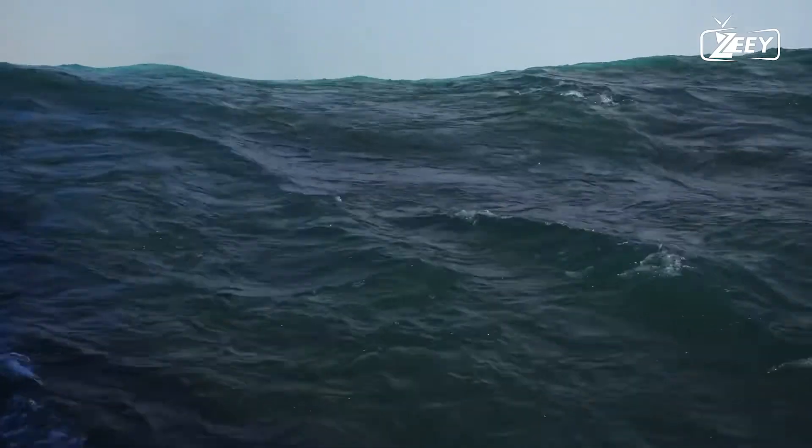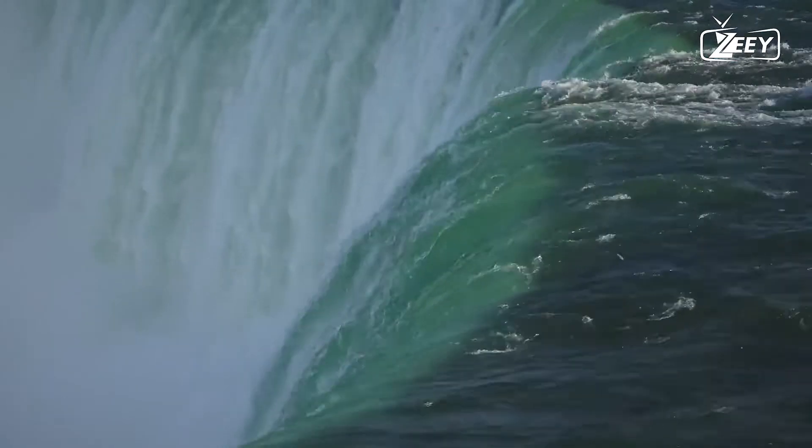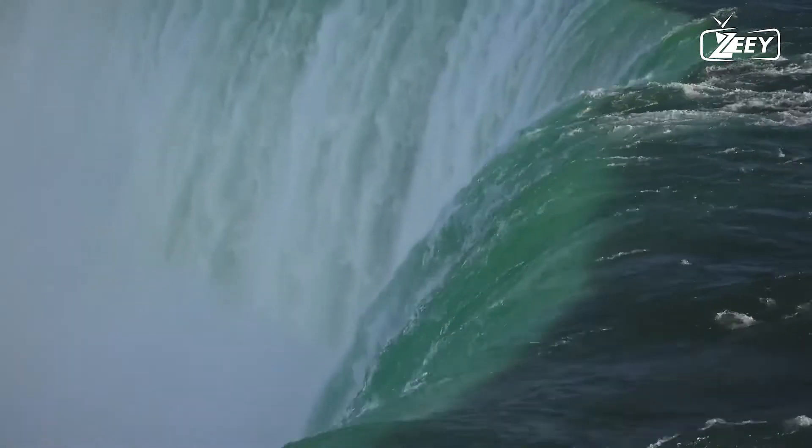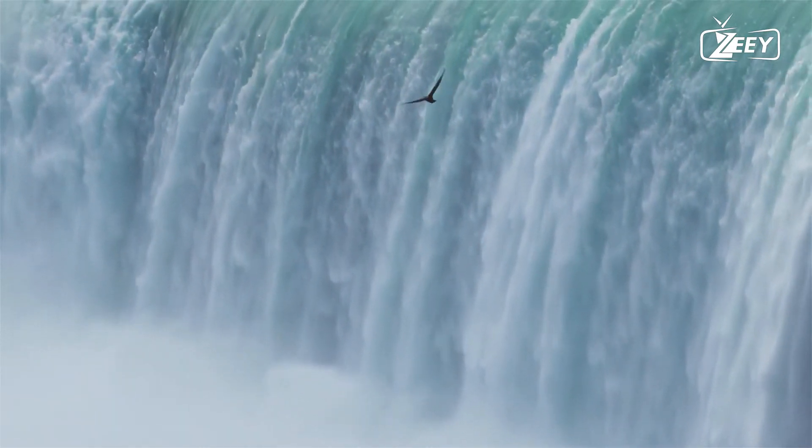American Falls and Bridal Veil Falls are both located in the United States. Bridal Veil Falls is located in New York and is separated from Horseshoe Falls by Goat Island and American Falls by Luna Island.